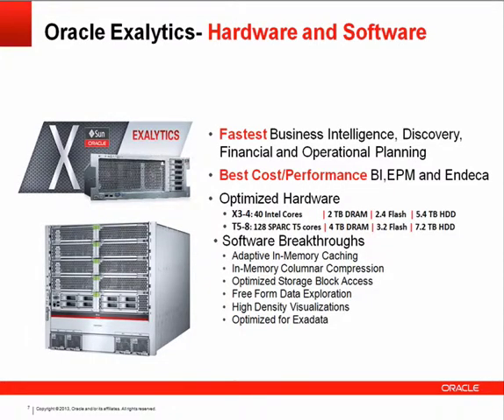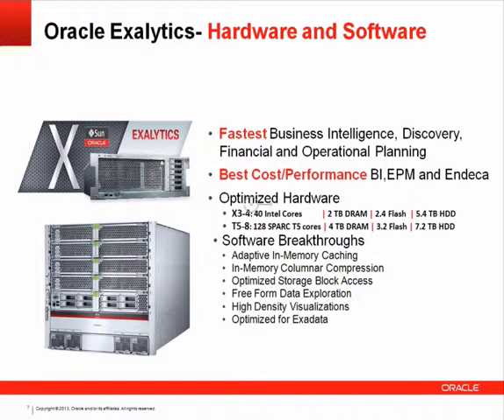Exalytics is the fastest growing engineered system that Oracle has brought to market. 'Fastest' here refers to the runtime performance of applications migrated to this platform. Customers have seen a fantastic ratio of cost versus performance against commodity hardware as they look to migrate discovery applications, planning and budgeting applications, and business intelligence applications. Optimized hardware is what really brings those key benefits of speed and best cost.